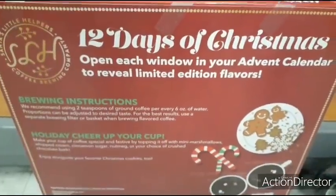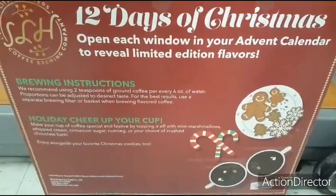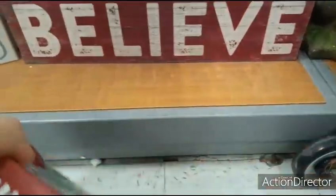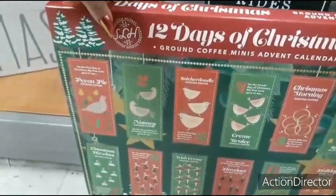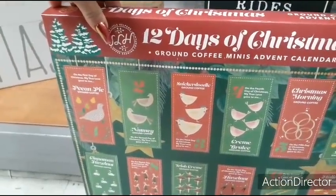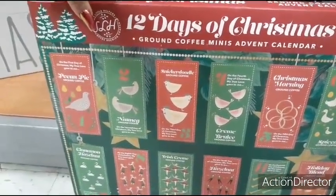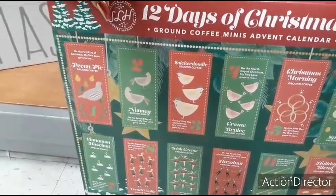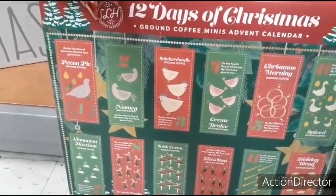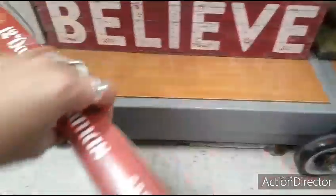We also have the 12 Days of Christmas advent calendar — open each window to reveal limited edition flavors. That's pretty fun and it's $19.99. We did see it cheaper at Tuesday Morning. This is coffee — you get pecan pie, nutmeg, snickerdoodle, creme brulee, Christmas morning, spiced cinnamon, hazelnut, French vanilla, Irish cream, hazelnut, Santa's blend, and holiday blend. Yeah, it's pretty cool for coffee.